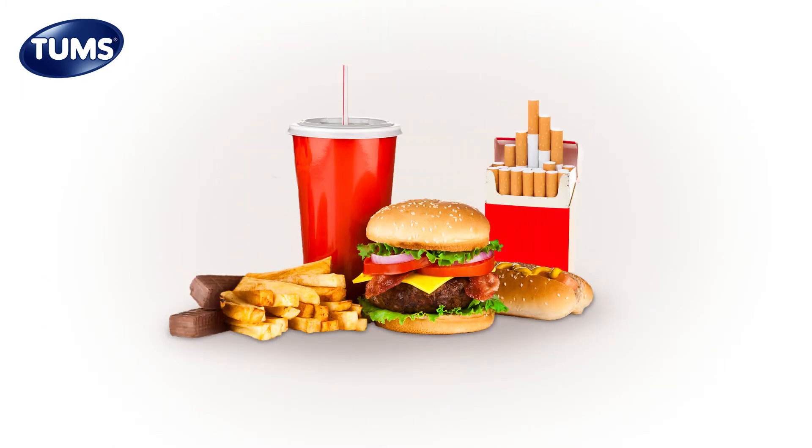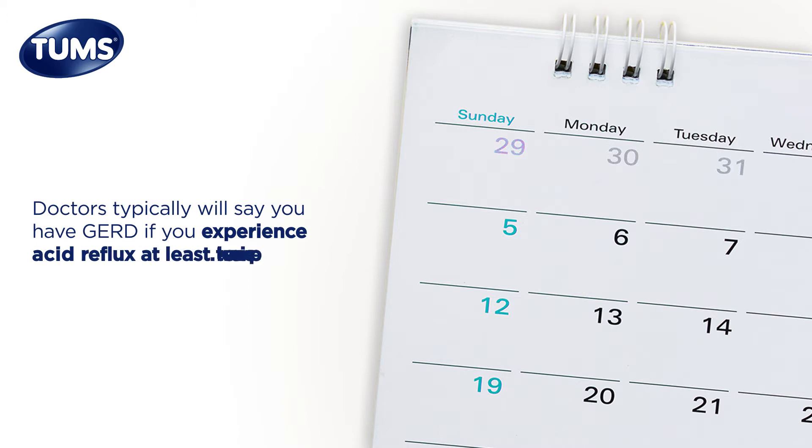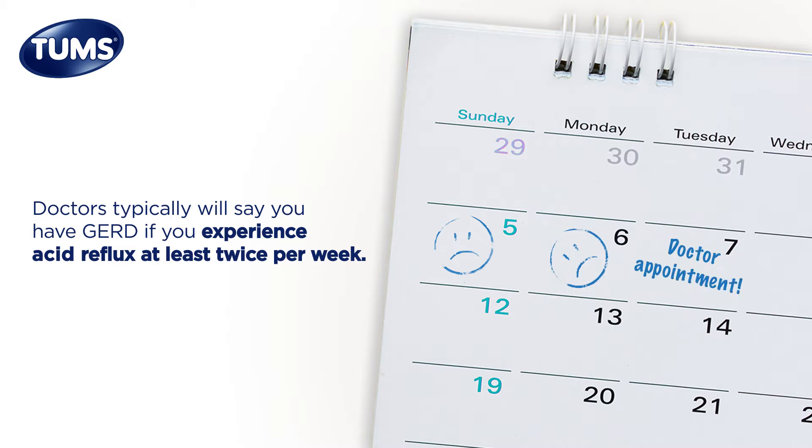Since GERD is chronic acid reflux, the same causes apply. Smoking, being overweight or pregnant, or eating spicy, fatty, fried, or acidic foods are all associated with GERD. Doctors typically will say you have GERD if you experience acid reflux at least twice per week. That level of frequency suggests that there might be something wrong with the muscle between your stomach and esophagus, or that there might be other issues at play.